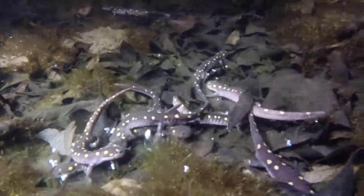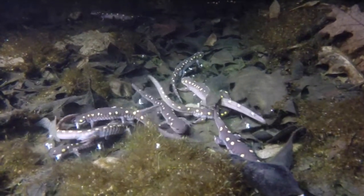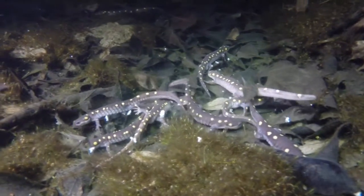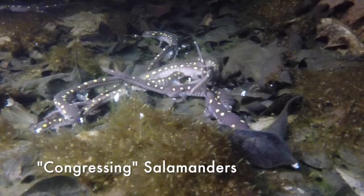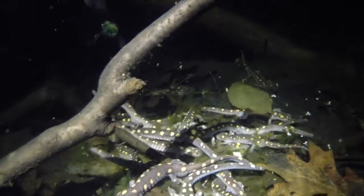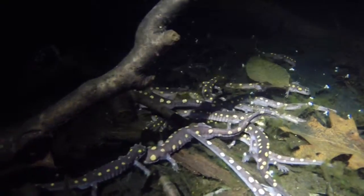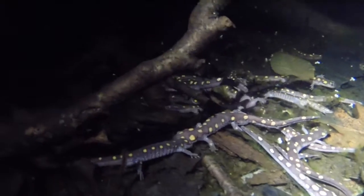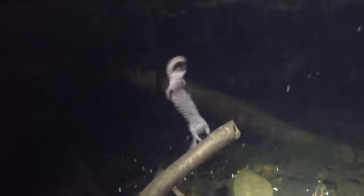Once the males have dropped their spermatophores, they will sometimes come together in large groups while waiting for females to arrive — this is called congressing. When a female enters the pool, one or more males will break away from the congress and try to attract her with a nuptial dance that includes rubbing her body with his head. If the female is interested, she will sit on his spermatophore and fertilize her eggs.